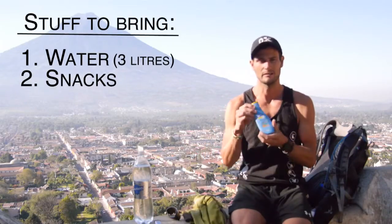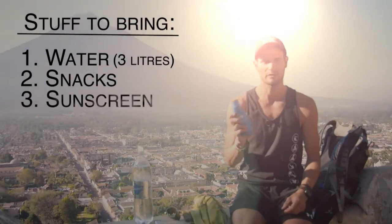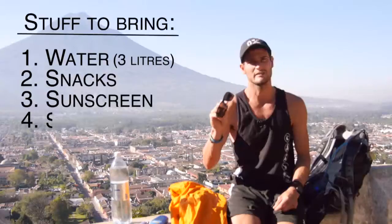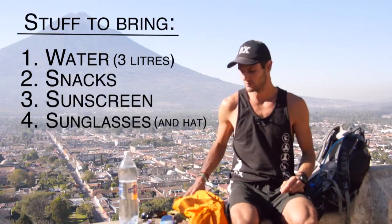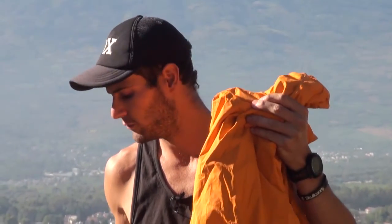Also very important: sunscreen. In the morning you can get a lot of sun and we don't want you to get burnt up there, so please bring some. Also bring sunglasses — very important for the sun and the dust up there — and a baseball cap. At the top the weather is unpredictable, so please bring a shell or rain jacket for the wind, and also a fleece to keep you warm.